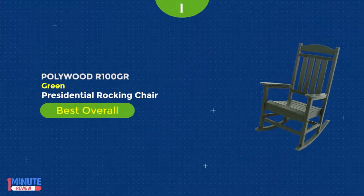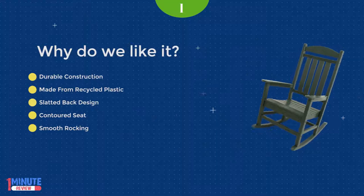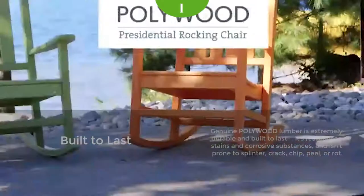While this traditional rocking chair looks like real wood, it's actually made from polywood, a durable, weather-resistant plastic. While your aspirations may never lead you to the oval office, you'll feel just as important when relaxing on your porch, deck, or patio in the stately Polywood Presidential Rocking Chair.